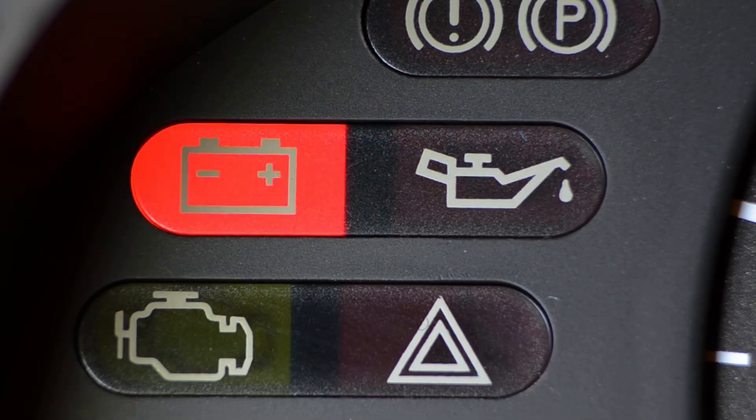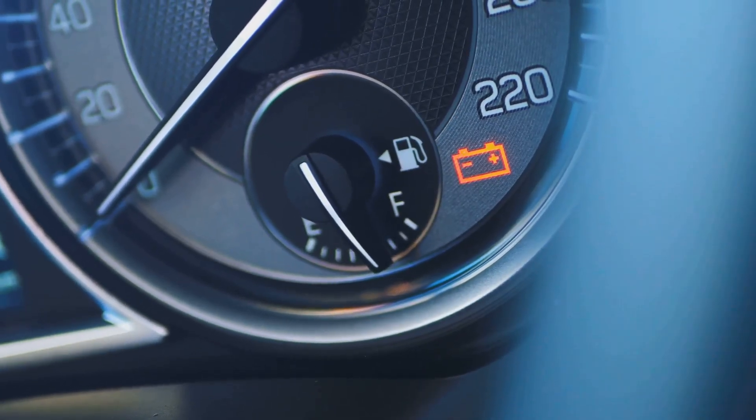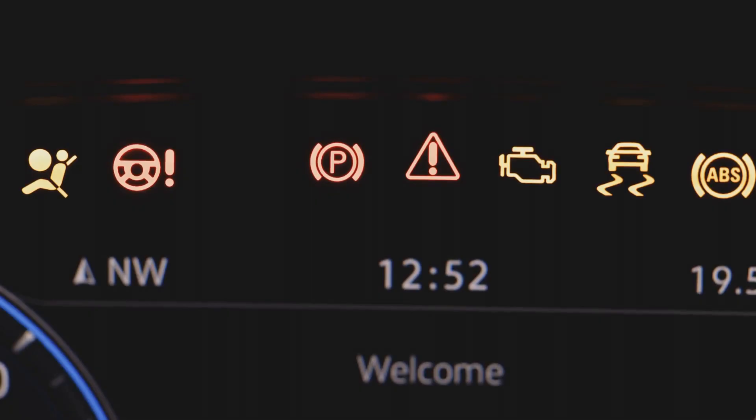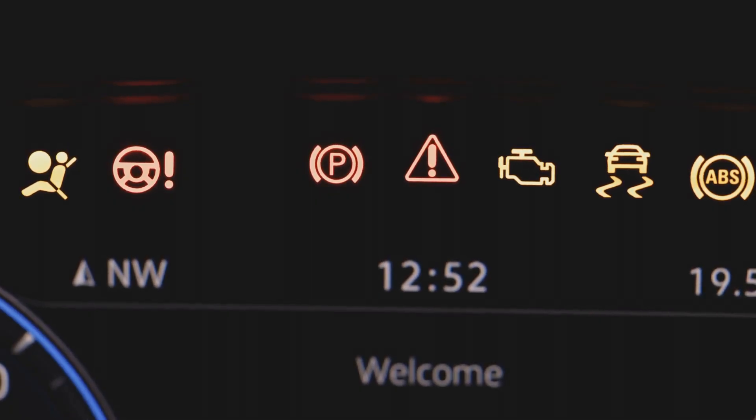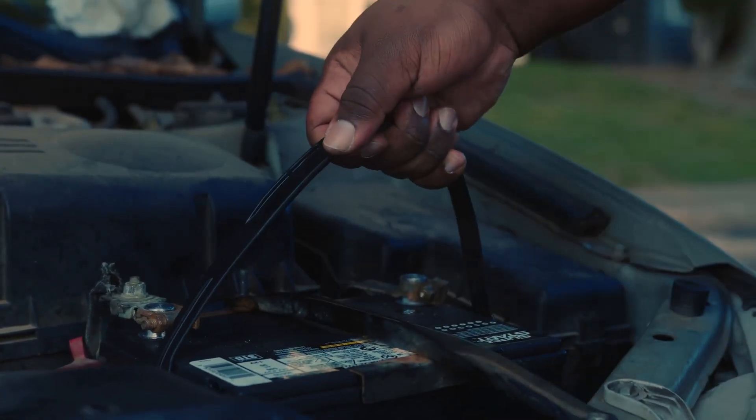Modern cars are pretty smart — they often come with alert systems that beep or flash to let you know if the lights are still on or a door's not fully closed. But if your ride doesn't have those fancy reminders, the best thing you can do is double-check everything before you head inside.